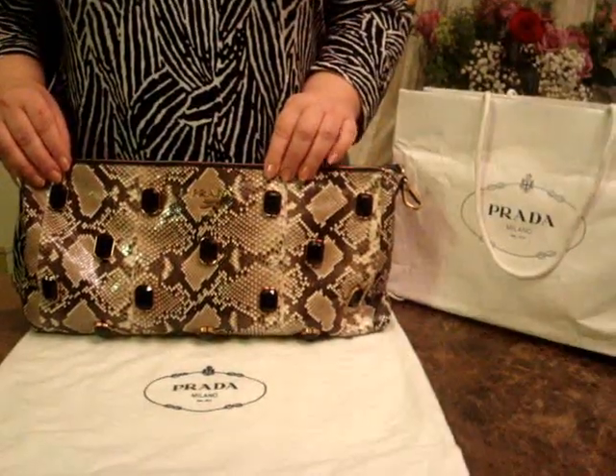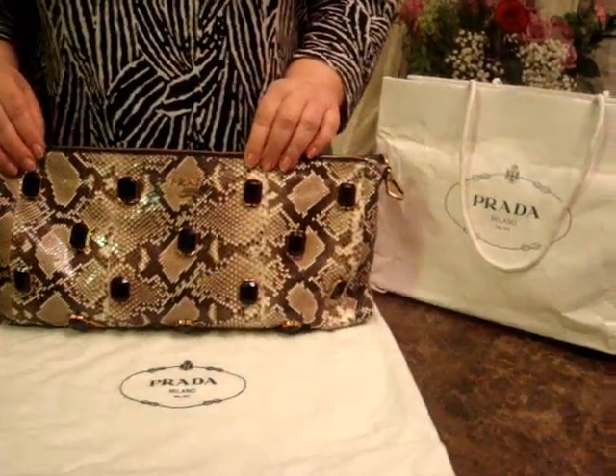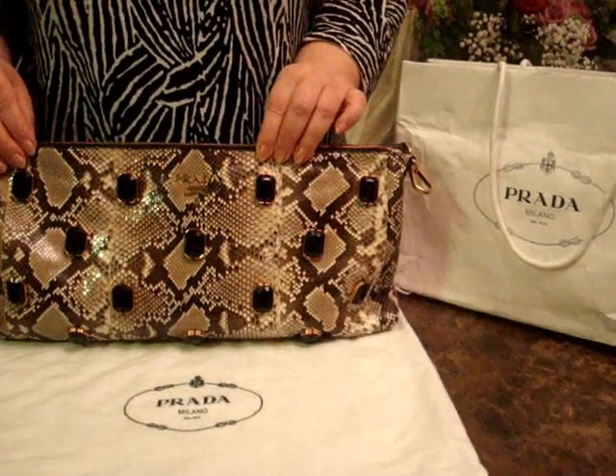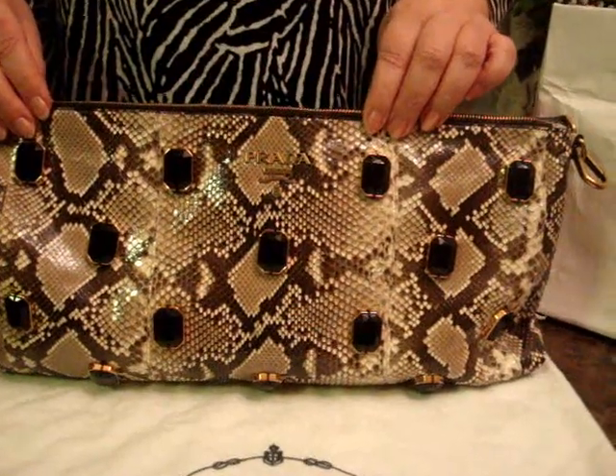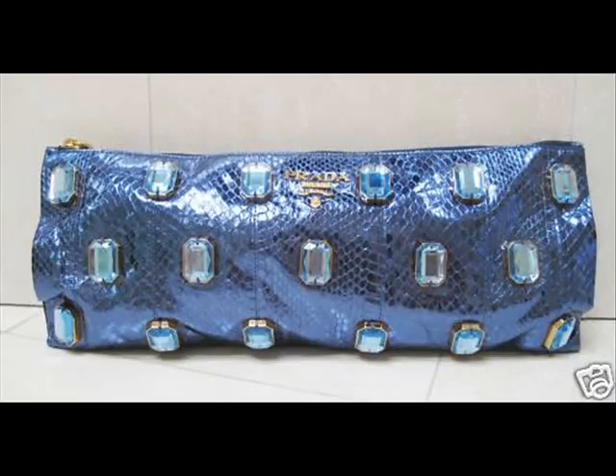This handbag was made in several other colors. Please check out the different color offerings that Prada created, along with several celebrities with this handbag.